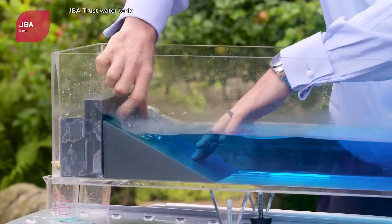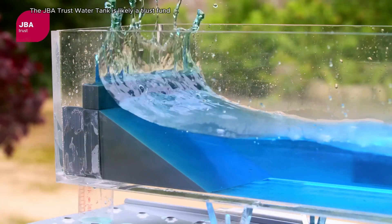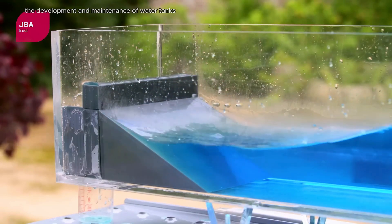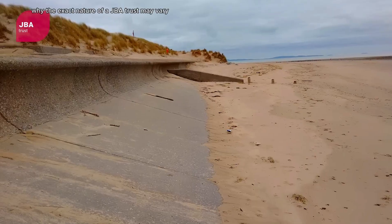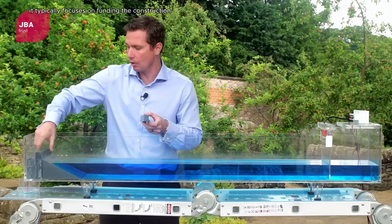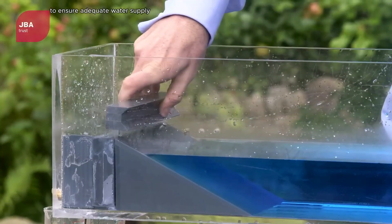The JBA Trust Water Tank is likely a trust fund established to support the development and maintenance of water tanks in a specific region or for a particular project. It typically focuses on funding the construction, repair, or improvement of water infrastructure to ensure adequate water supply.